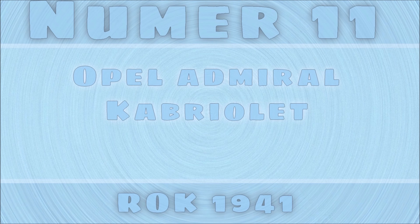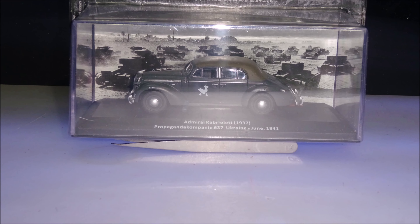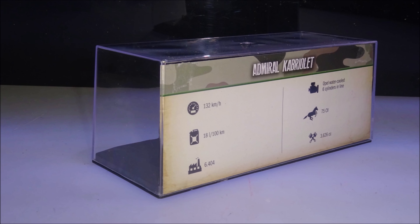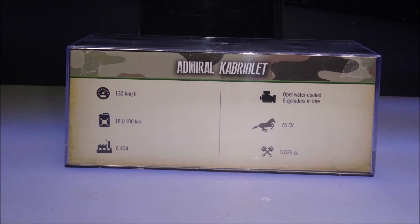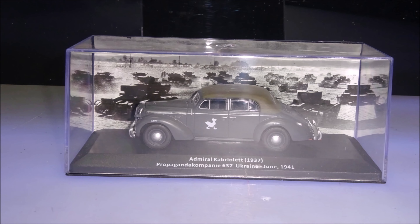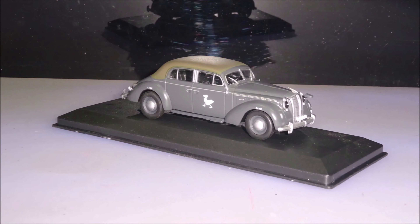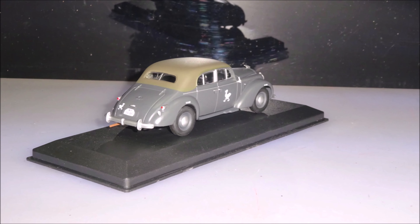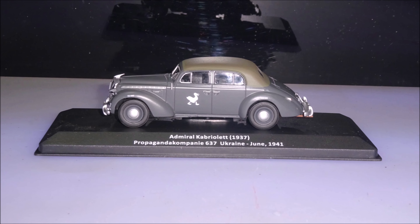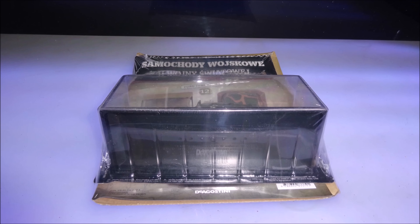The next model is the Opel Admiral Cabriolet. Model twelve in the collection is the Ford Forty Folder Sedan.